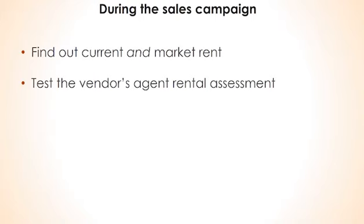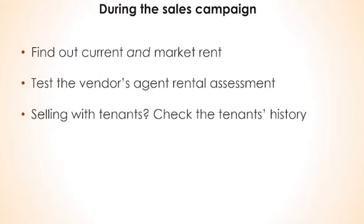Go away and do your own homework. Look online to see what similar properties in the locale are renting for. You'll want to set a realistic rent that achieves an appropriate return, but also gives you a choice of tenants. The property may be for sale with a tenancy lease in place — it's important to check the tenant's history and to avoid inheriting a poor tenant or low rent.